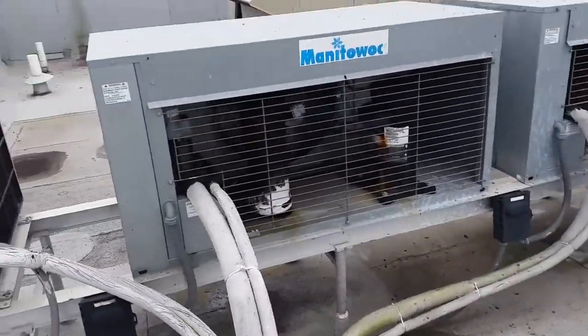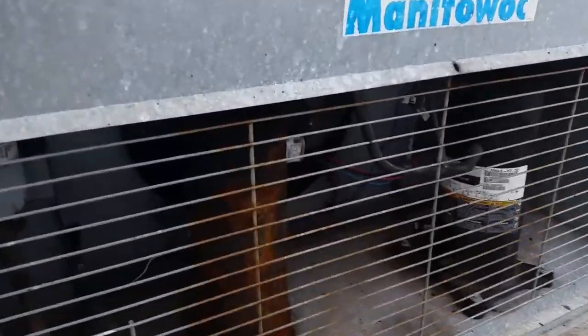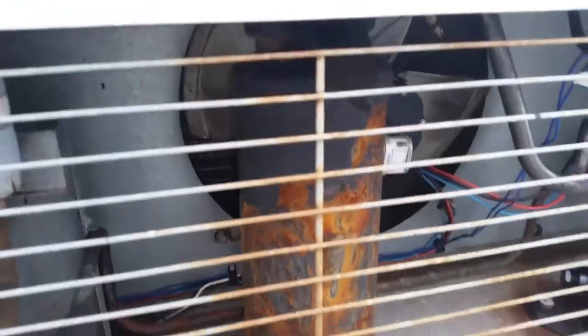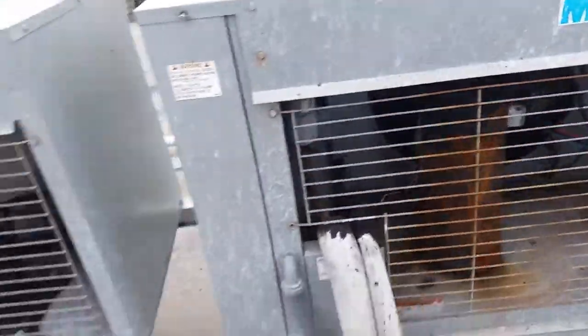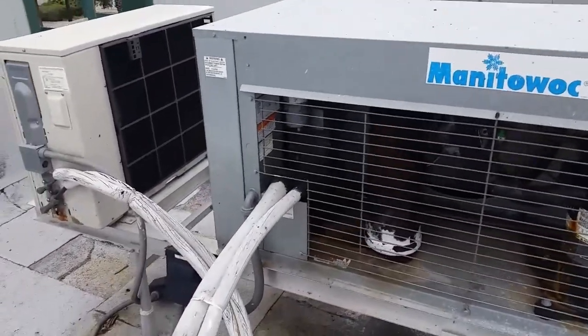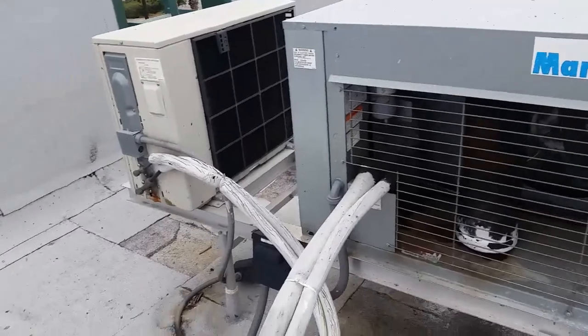That's dripping off of this unit. The one next to it — I don't know what happened to this one here. This unit looks pretty rough. Maybe this one's not working correctly and the other one's trying to overcompensate. I don't know how they work — the AC stuff is not my forte.